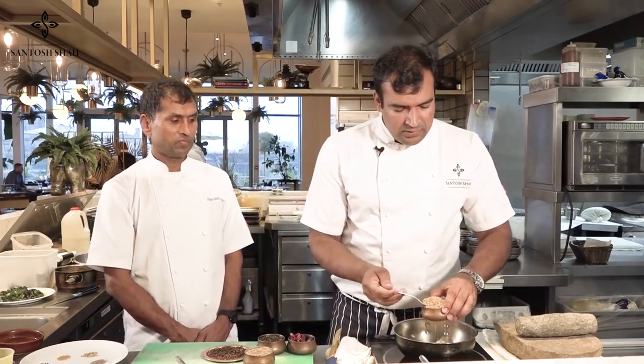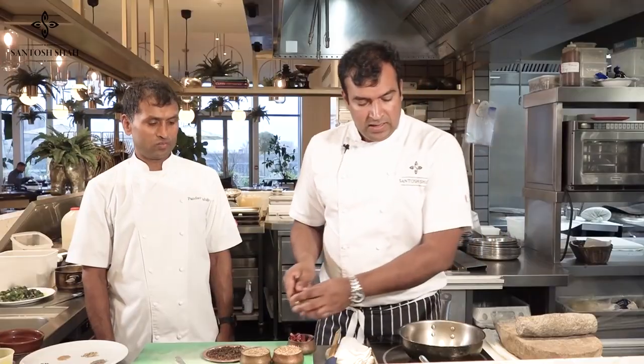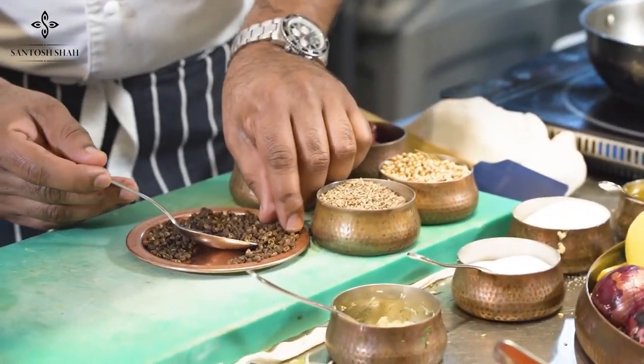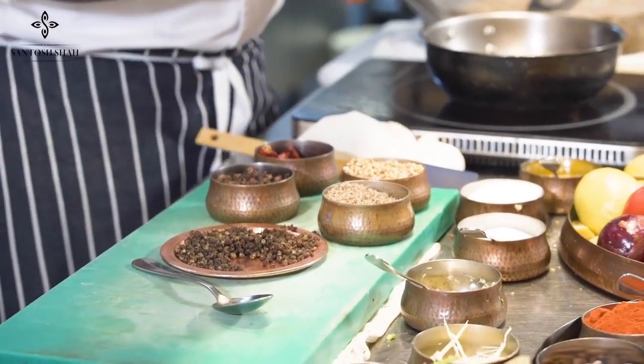Add the same quantity of coriander seeds, then half the quantity of clove — luang — which is very strong but a very good part of this spice blend. Then add the timbur — you can see how little timbur I'm adding relative to the other spices. Be very careful with timbur; too much will ruin your whole marinade. Now add the dry red chili. You can see the smoke coming through.